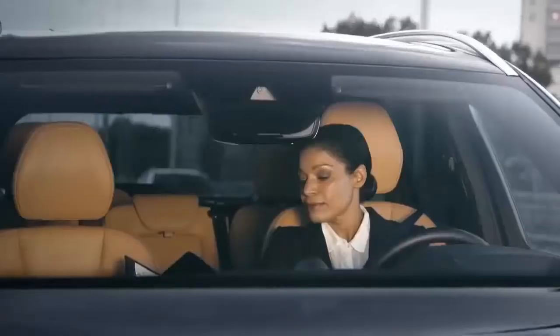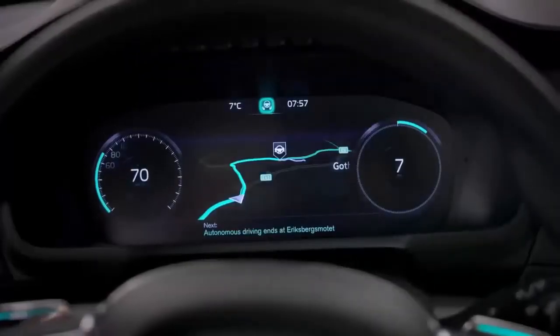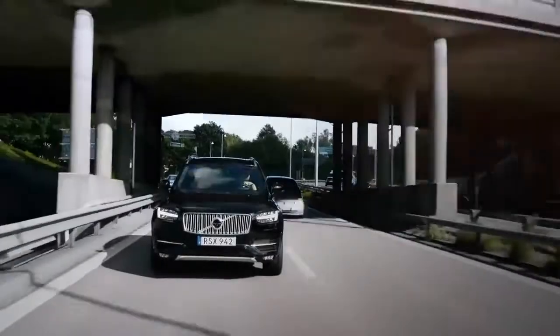The IntelliSafe Autopilot turns quality time into something meaningful by keeping the driver well informed, relaxed and confident that the IntelliSafe Autopilot is completely in control.